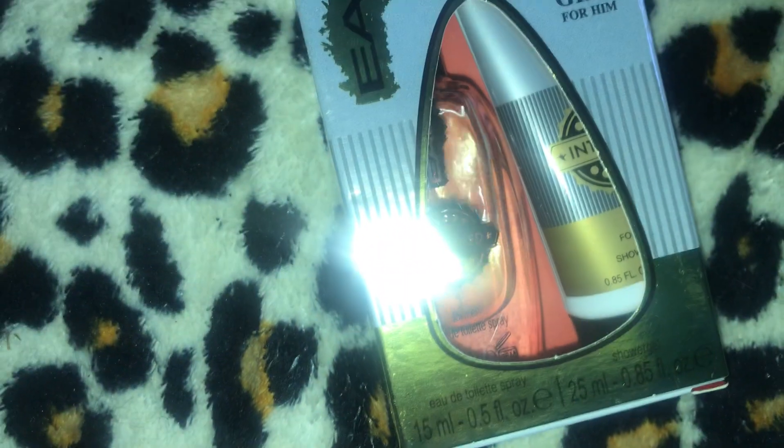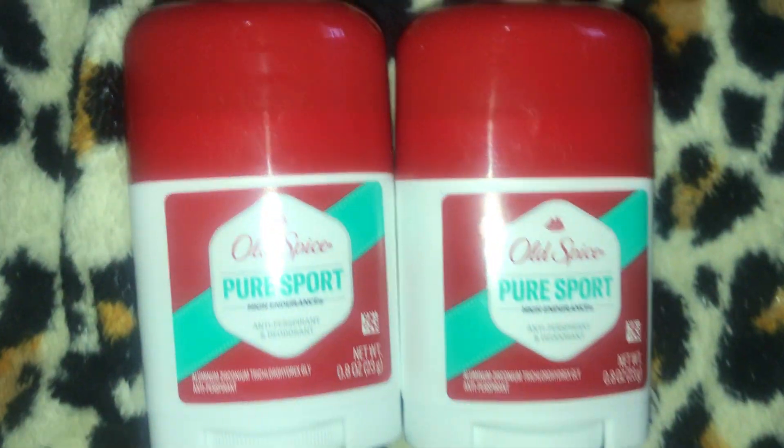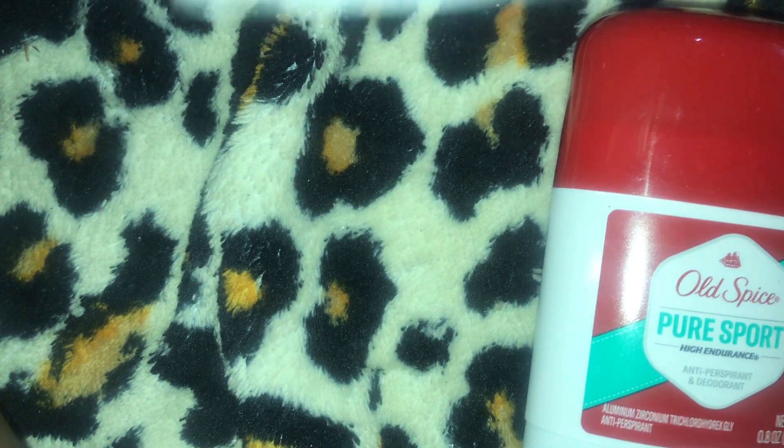I have one of each of these little gift sets. This one is called Intended, inspired by Wanted — it has a little cologne and a lotion. This one is Blue Mist, inspired by Cool Water. I also have two Old Spice Pure Sport deodorants, and these are the 0.8 ounce.